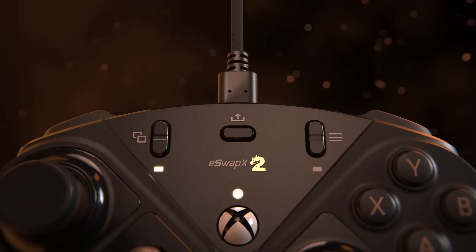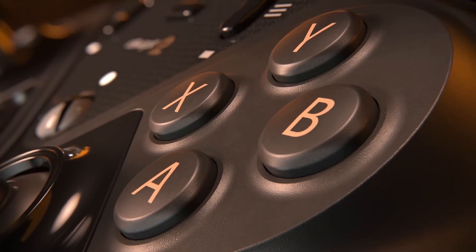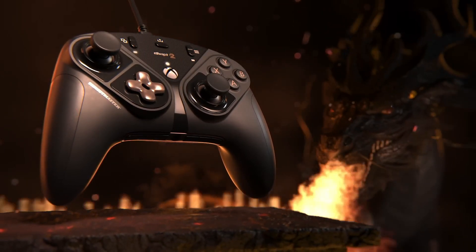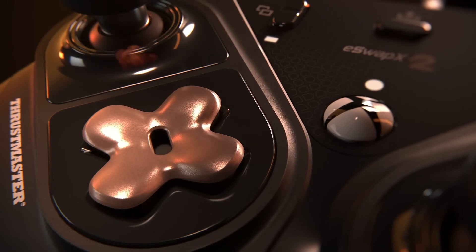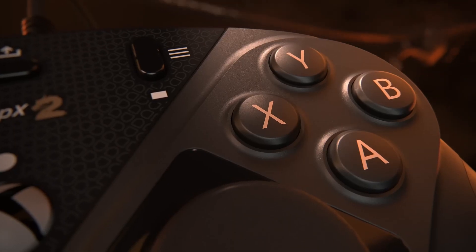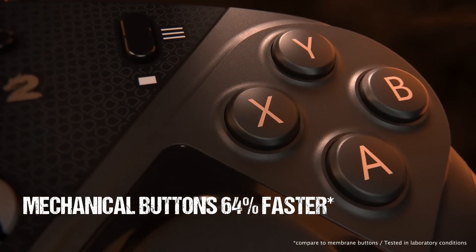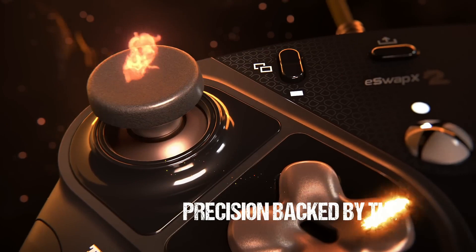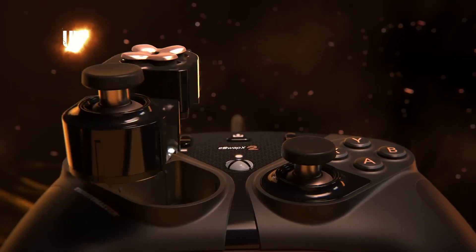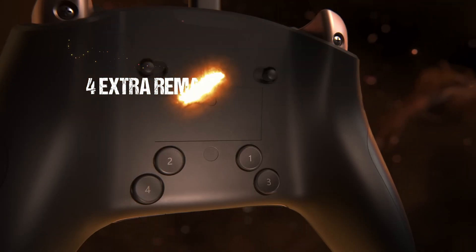During testing, the eSwap X2's responsiveness truly shone. The inputs are incredibly precise, and the tactile feedback from the buttons is satisfying. The ergonomic design ensures that even during extended gaming sessions, your hands won't tire easily. The build quality is exceptional, with a sturdy feel that suggests it can withstand the rigors of intense gaming. The detachable cable is an added bonus, providing flexibility. For gamers who appreciate aesthetics, the eSwap X2 also comes with customizable RGB lighting.